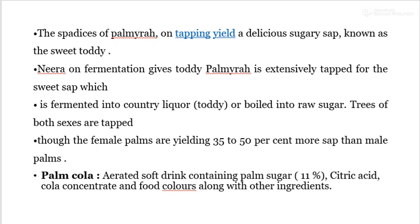The spadix of Palmyra on tapping yields a delicious sugary sap known as sweet Todi. The fermentation of Neera gives Todi. Palmyra is extensively tapped for the sweet sap, which is fermented into country liquor, that is Todi, and boiled into raw sugar. Trees of both sexes are tapped, though female palms yield 30 to 50% more sap than male palms.